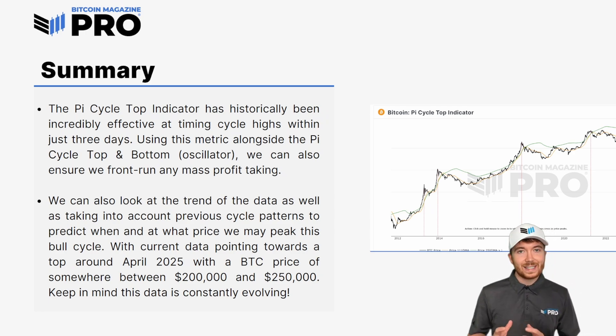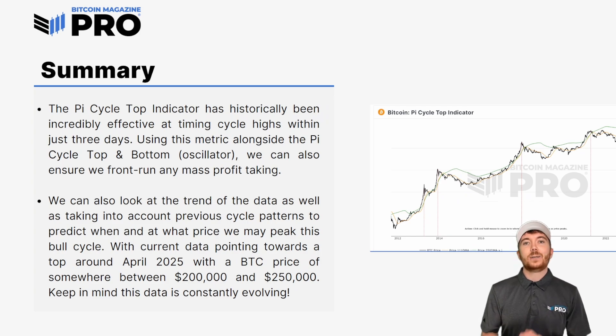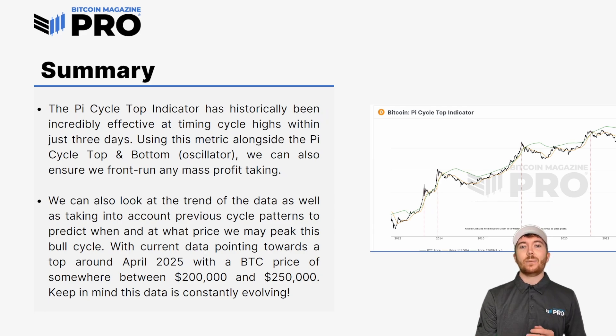We can look at the trend of this data as well as previous cycle patterns to predict when and at what price this peak may occur within our current bull cycle. With current data pointing towards a top of around April 2025 with a Bitcoin price somewhere between $200,000 and $250,000, we hopefully have some very positive price action to look forward to over the coming months. Although do keep in mind that this data is constantly evolving — I've done these calculations today, but by tomorrow there will be very slight alterations.